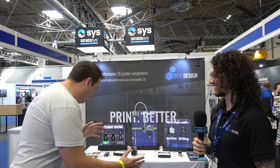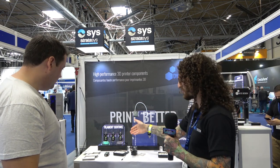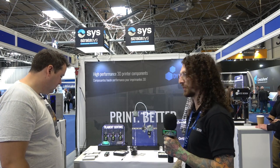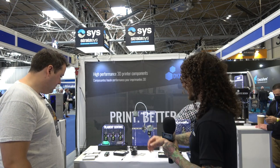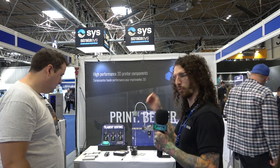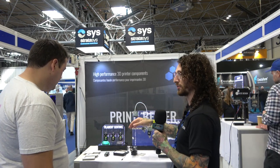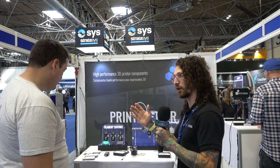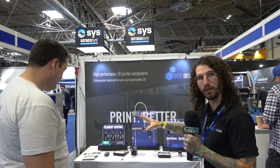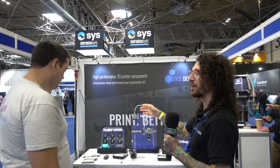Here with Dice Design. The first product is the Filament Sentinel - it's been on the market for a while. It's a filament presence sensor: there's a light inside, and when filament is inside it detects the presence, whether it's moving or not. It's a very affordable and easy solution to implement for end-of-filament detection.